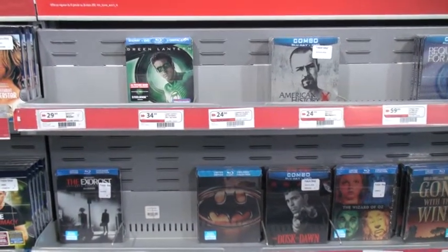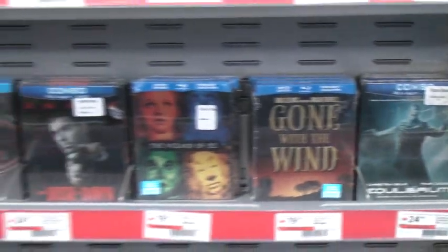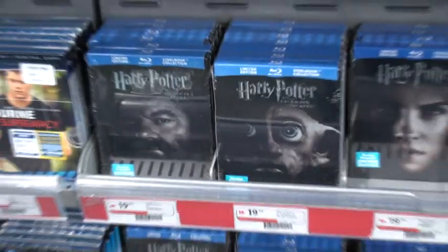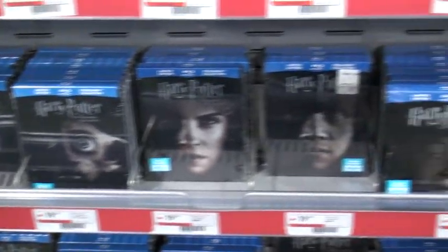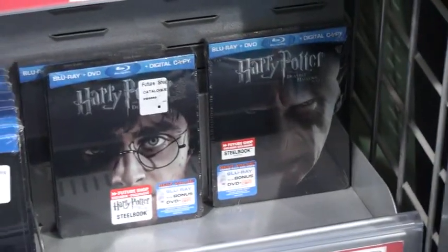Hey guys again, and as you can see this is another shop full of goodies. It's got The Hangover with William, Batman, all the possible Harry Potters, even the 7.2.2, and it's been a very long time since I saw it in storage.